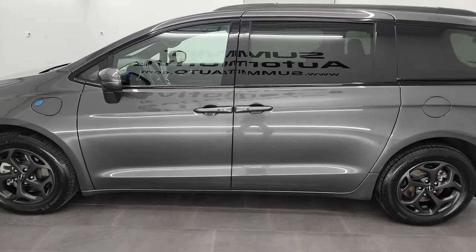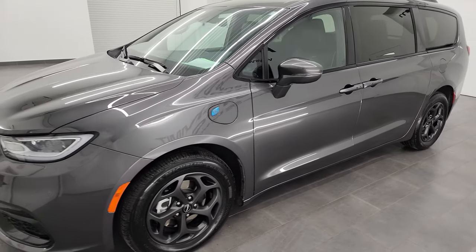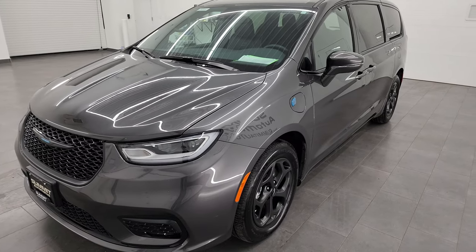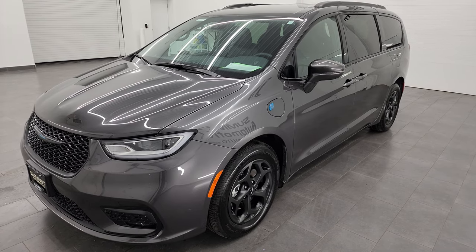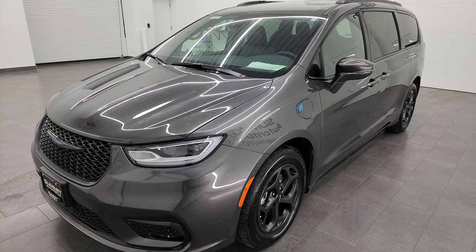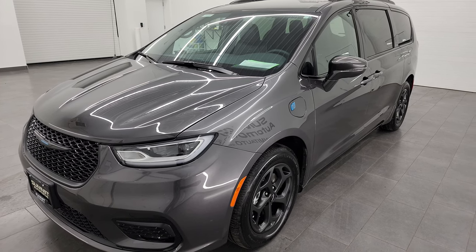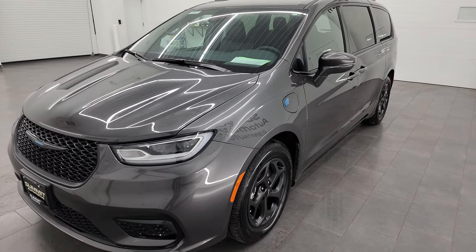This 2021 Chrysler Pacifica Hybrid has the 3.6 liter V6 engine paired up with the hybrid technology, and it's actually going to get you 82 miles per gallon equivalent city and highway. It's going to give you 31 miles of electric driving alone, which is pretty cool, and it also has 30 miles per gallon city and highway with just the gas engine.